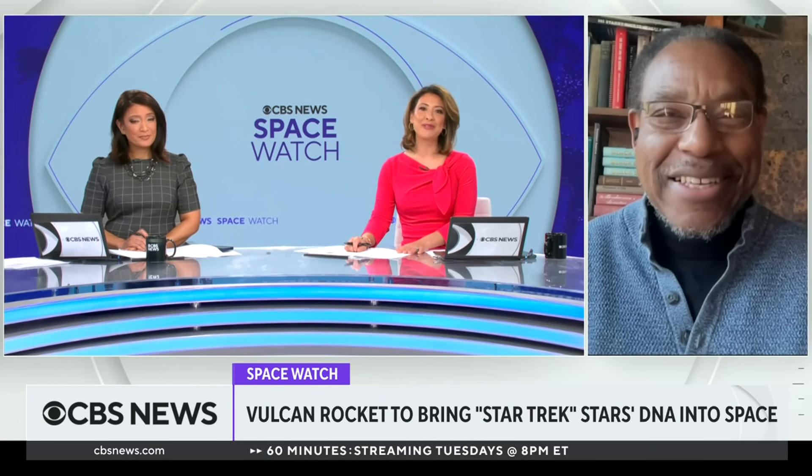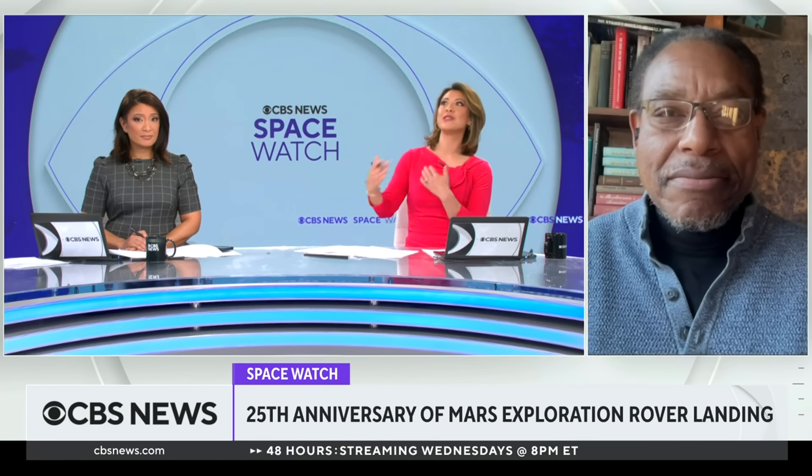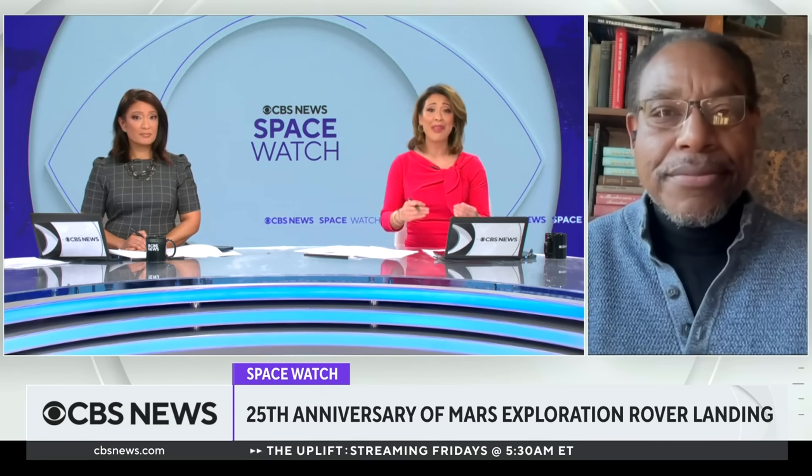We are also coming up on the 25th anniversary of the Mars exploration rover landing. Talk to us about why that mission was important and how we're currently building upon it with our space exploration now.